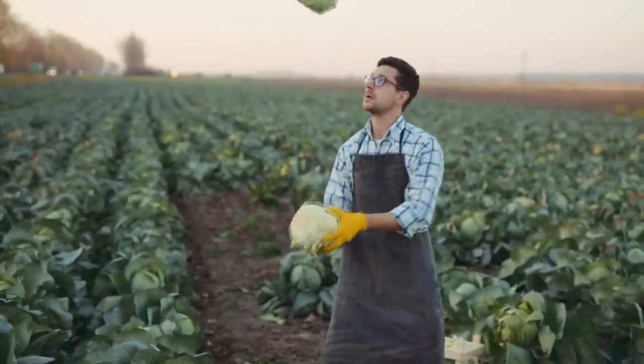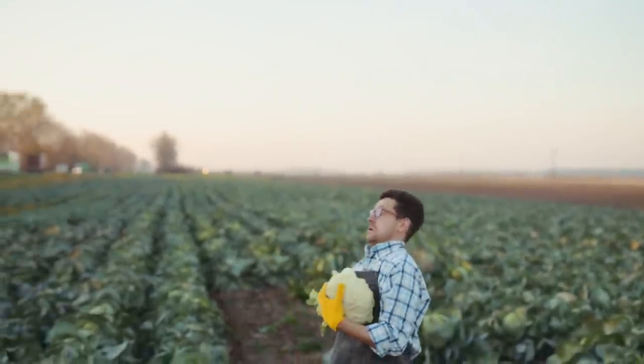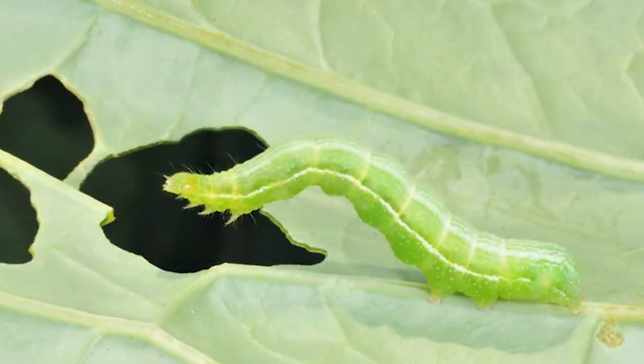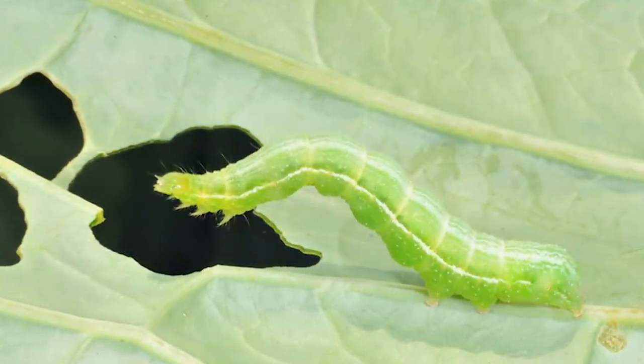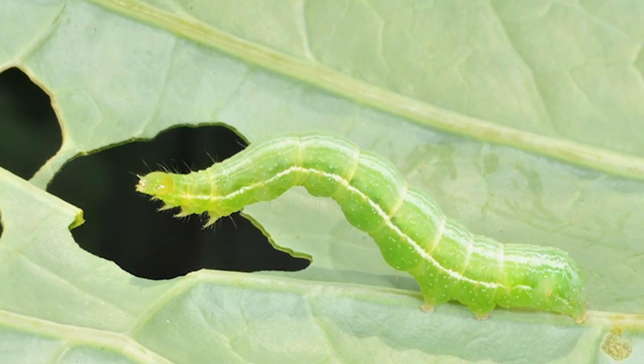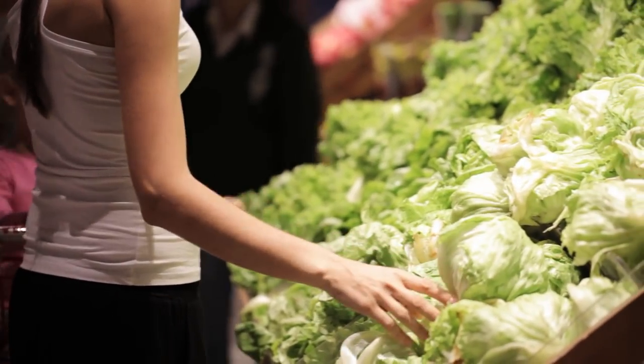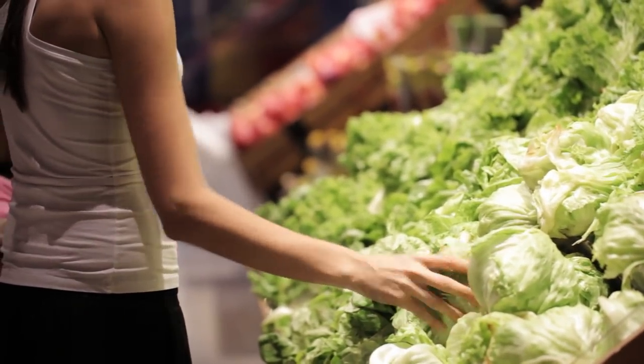If anything, this newfound cabbage will be more natural, seeing as how it's infused with something that already occurs in the wild. But then again, if fewer caterpillars are eating the cabbage, it means that their populations will decrease, altering their ecosystems potentially forever. So it's up to you to decide if the scorpion cabbage is good in the long run. But either way, it's pretty strange.